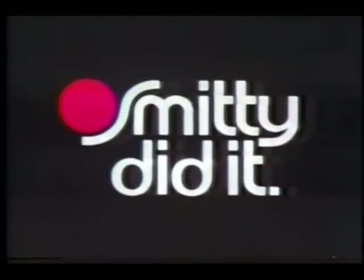Well, it just goes to show — when you're feeling that glow, all the world's gonna know. Smitty did it. Smitty — the spirited, sexy new fragrance by Coty.